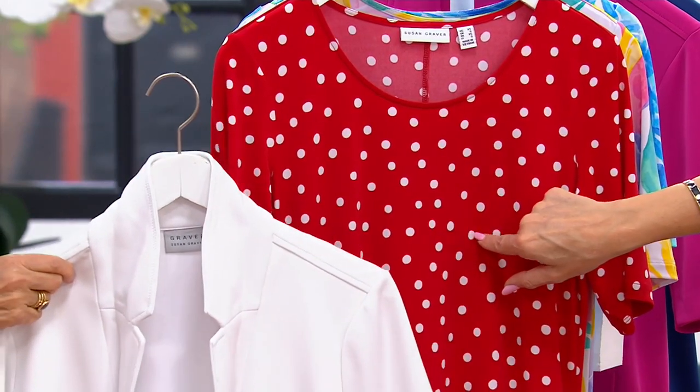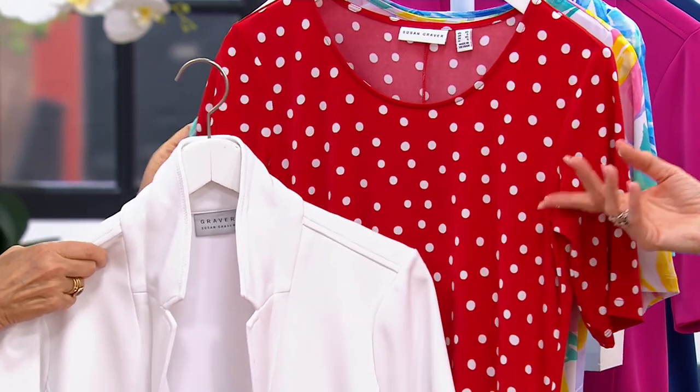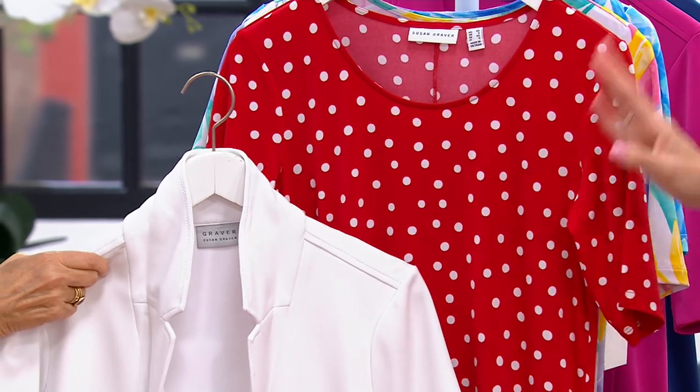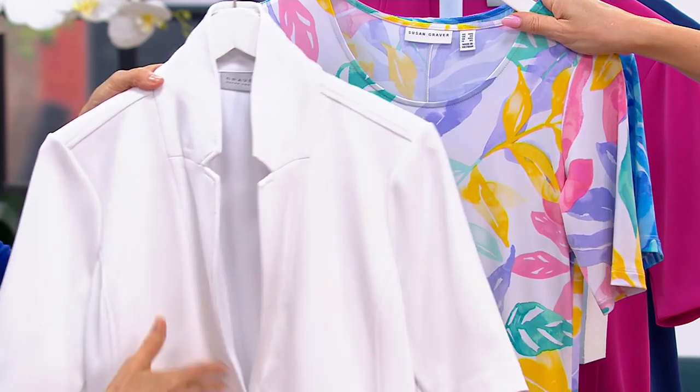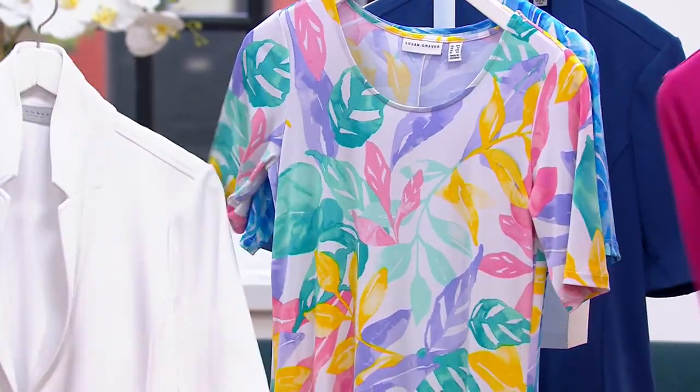Good news — we have 4,500 remaining in the regular and petite. In the tall, just a couple dozen. I'm actually impressed we have any talls at this point. I love the LK Fusion with all of these — we can do all the colors.